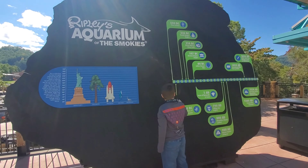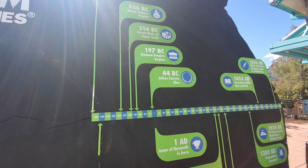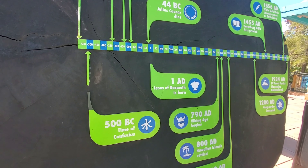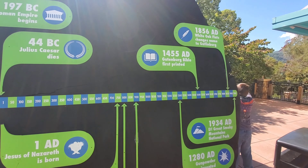Right outside the aquarium, this is a slice of the base of a giant redwood tree that fell in the 1950s in California. This tree was 250 feet tall and was over 2,500 years old at the time of its collapse. This slice of tree weighs 2,200 pounds, and the redwood tree had enough lumber to build an entire church. There's a size comparison showing the giant sequoia alongside the Statue of Liberty and space shuttles.